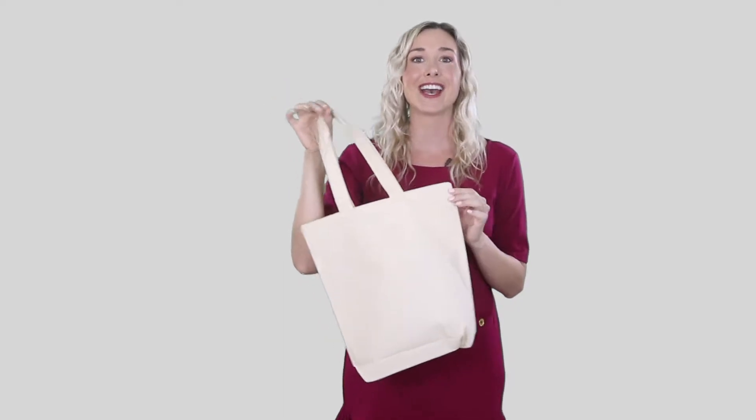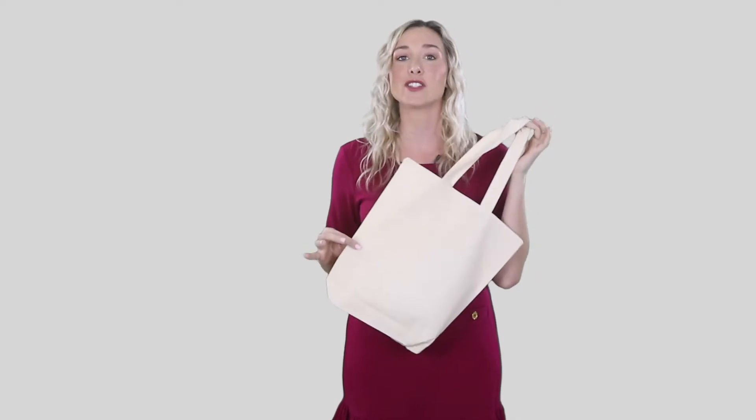Hi, I'm Jana. Today I'll show you on Bag & Tote TV the economical 100% cotton tote bag with gusset. If you are someone who enjoys the minimal way of living, then this tote bag is perfect for your requirements.